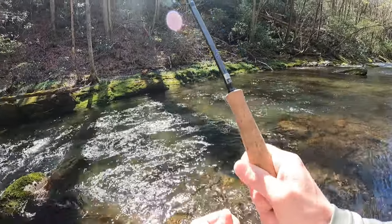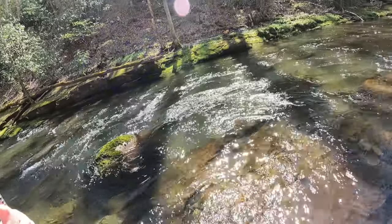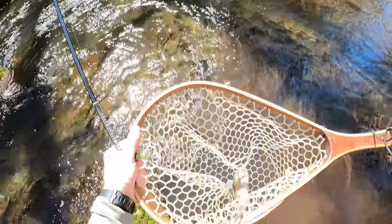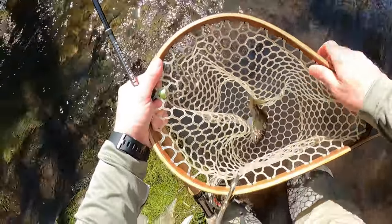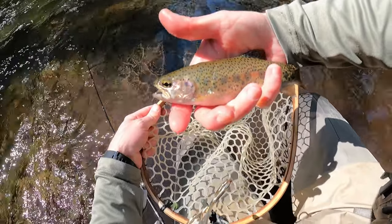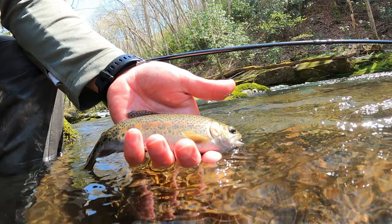There we go! Wild rainbow to start the day. Looks like he took the little yellow soft hackle I had tied above my anchor fly. Caught him on the Euro rig.